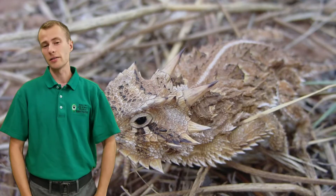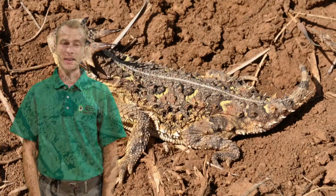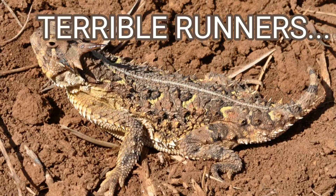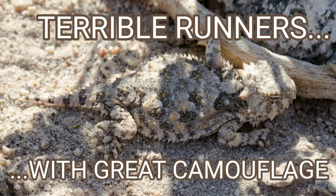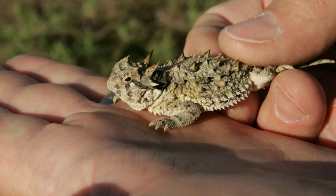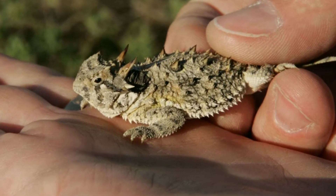Horned lizards, on the other hand, zig where other lizards zag. With that wide body and stubby legs, they're terrible runners. If a predator spots them, their tactic is just to sprint for a couple feet and then freeze and let their excellent camouflage take over. They'll also flatten their body to make themselves difficult to swallow. For predators like snakes that swallow their prey whole, eating a pancake covered in spikes is not exactly an ideal meal.